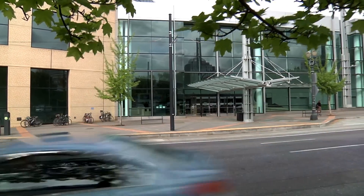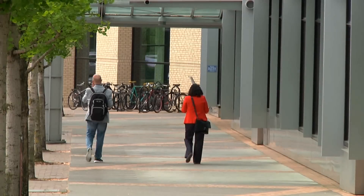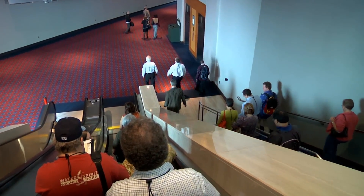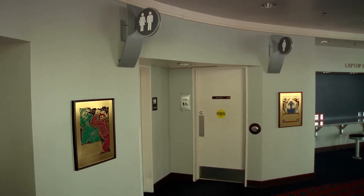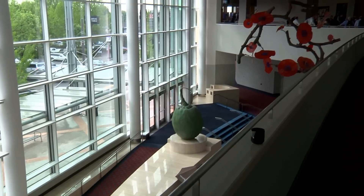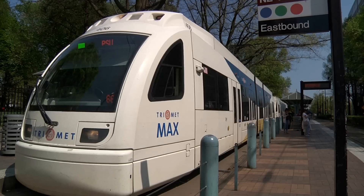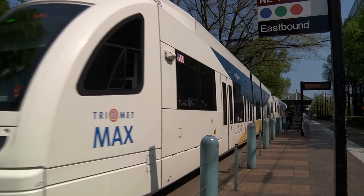The facility in Portland, this convention center, is LEED certified platinum. That means they are being really intentional about their sustainability. They have water saving fixtures in the bathrooms, and they have recycling and compost containers across the facility.